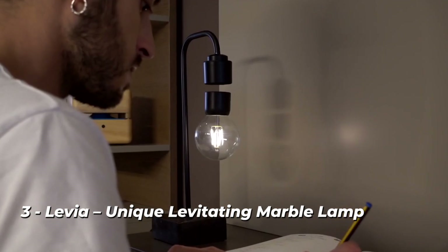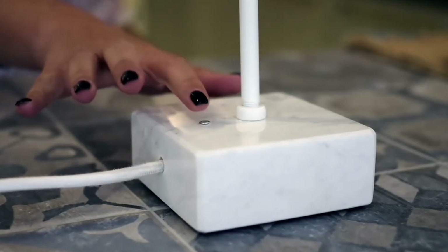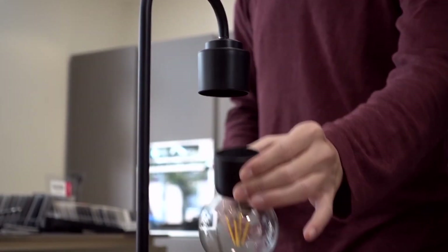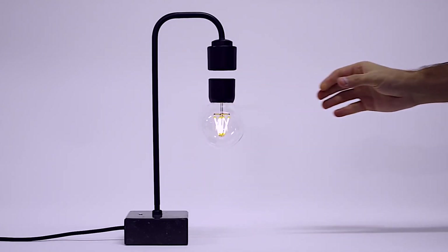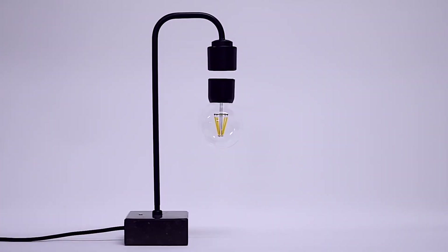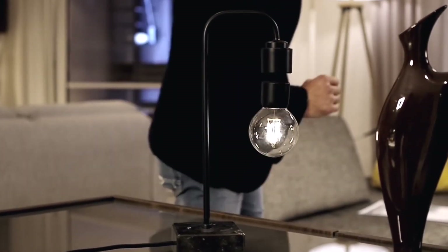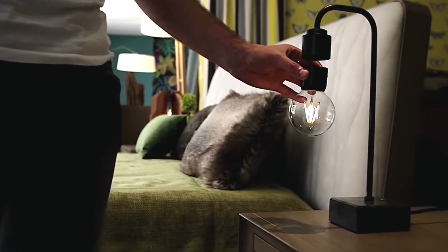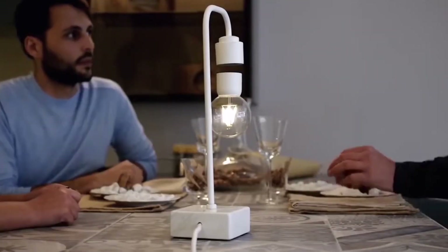Number 3: Levia — a unique levitating marble lamp. Levia is a levitating light bulb that operates using electromagnetic induction. The levitating mechanism has been thoughtfully engineered to prevent you from accidentally knocking the bulb off. The lamp's base is composed of real Italian Marquina or Carrara marble that has been hydraulically carved and then hand-polished for aesthetic appeal. Levia makes our list of amazing innovations because of its alluring appearance and simplicity of use.